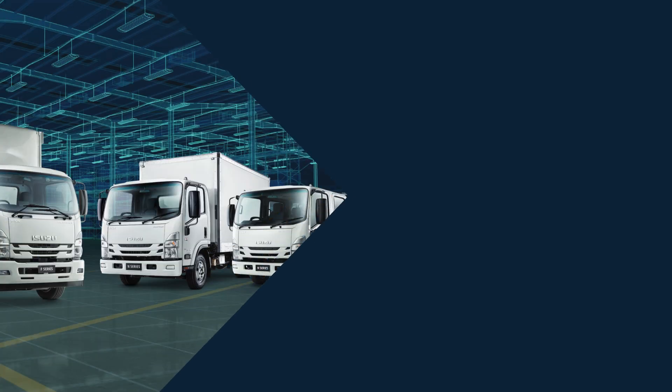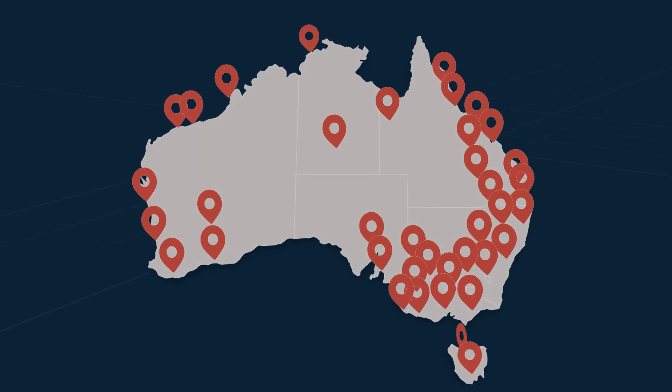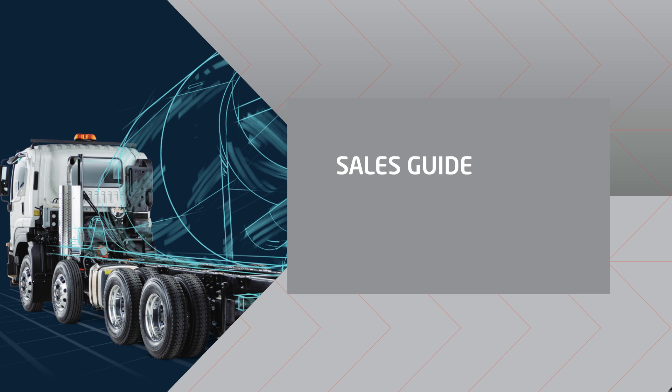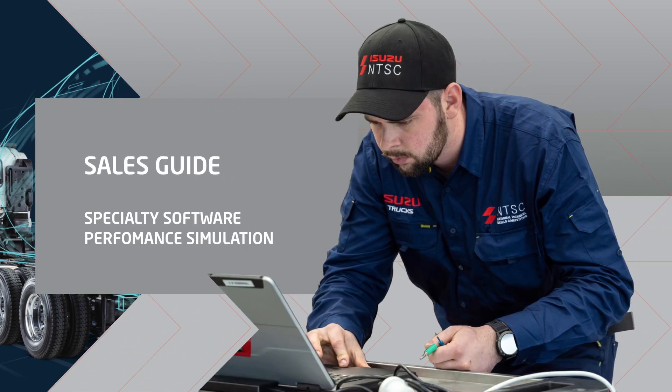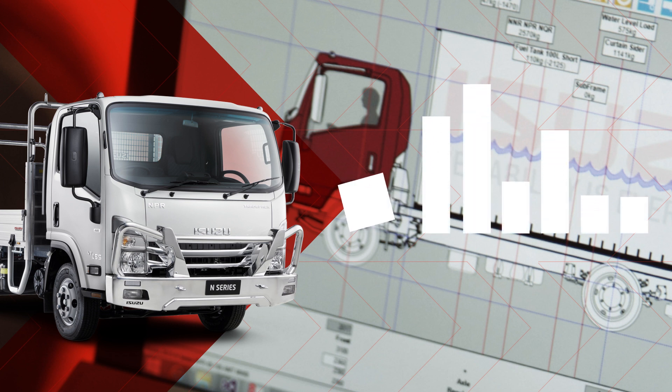The second Isuzu Care pillar is productivity. It's no secret that you need the right tools to get any job done. Alongside Isuzu's vast range of truck models, we also have key support systems to help improve your business productivity. This includes the national Isuzu dealer network — from truck sales to service and aftercare support, the dealer network is the lifeblood of Isuzu trucks in Australia, and with over 70 locations across the nation, we're here when you need us. Isuzu dealers also use our specialty software, the Isuzu Sales Information System, to match the right truck for your needs. This powerful program helps you select from a range of options and simulates how the truck will perform under various conditions.